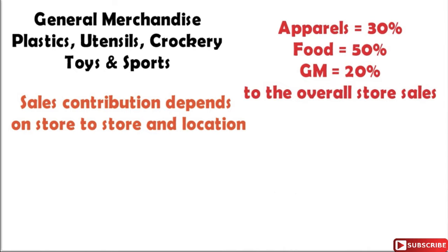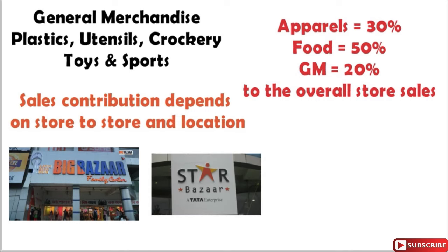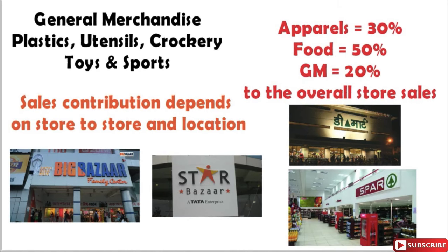In India we have four major players in the hypermarket segment: first is Future Group's Big Bazaar, second is Star Bazaar which is owned by Tata and Tesco, third is D-Mart which is promoted by Avenue Supermarkets, and fourth is SPAR Hypermarkets which is owned by the Landmark Group of Companies.